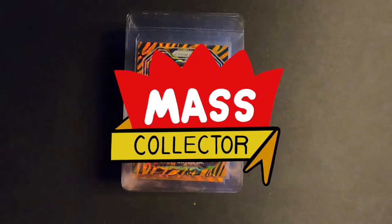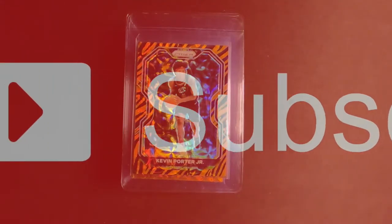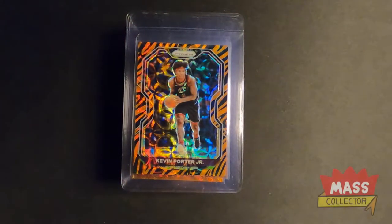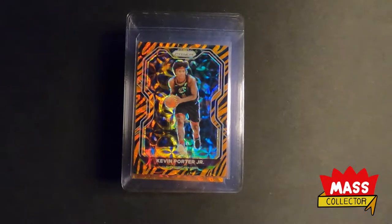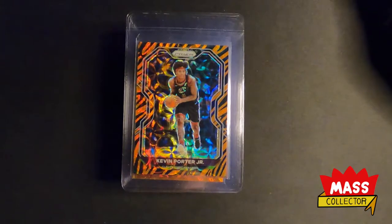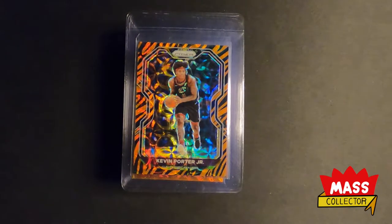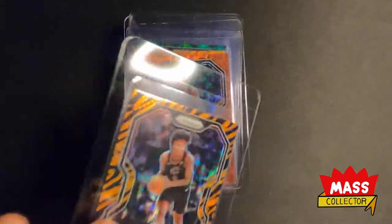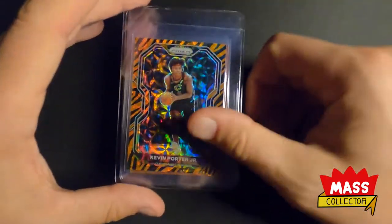Hey, what's good everybody, Nate with Mass Collector back with another video. This is the mail week — about a week and a half worth of stuff. I've mainly been focusing almost 100% on serial numbered or really short print cards, or just other cards I'm trying to fulfill working on to get a rainbow of a certain player. Before we get started, if you guys haven't subscribed yet please think about doing that. Generally if I have them in a card saver or semi-rigid holder I'm going to submit them to get graded at some point.